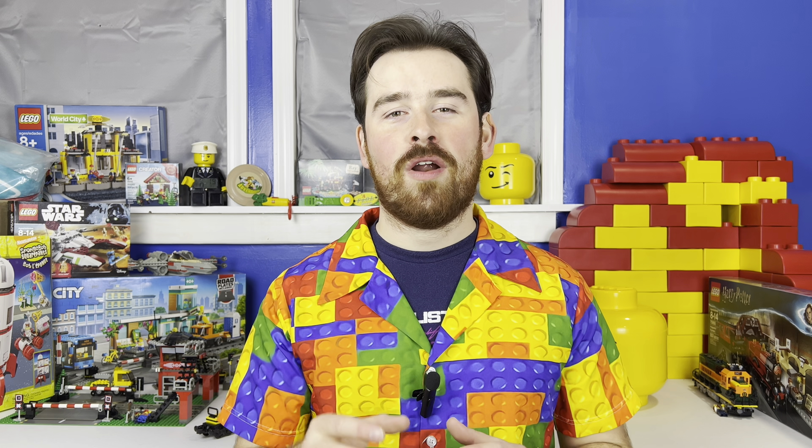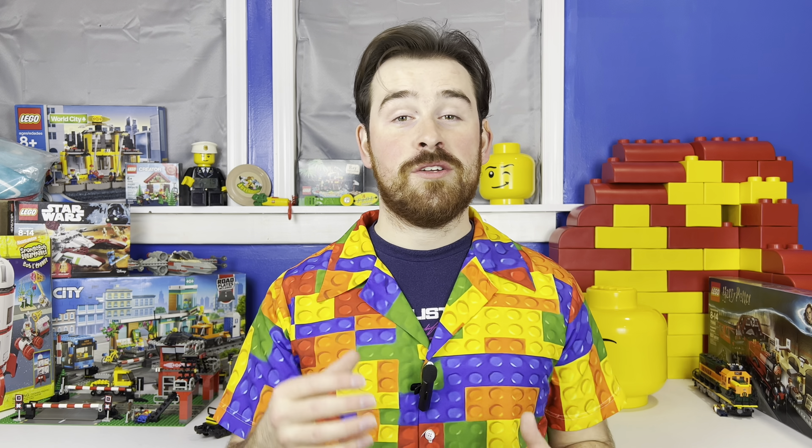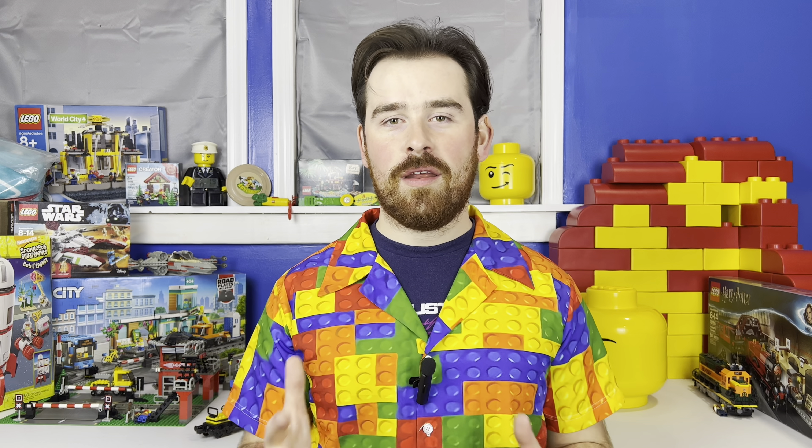All in all, LEGO Pick a Brick is amazing and you can buy a lot of parts there. However, I think it's more equipped for people building large MOCs or city builds. If you're building something large, you can order all the parts from LEGO — they're brand new, look great, and you can build whatever you want. It will cost you more money, though.